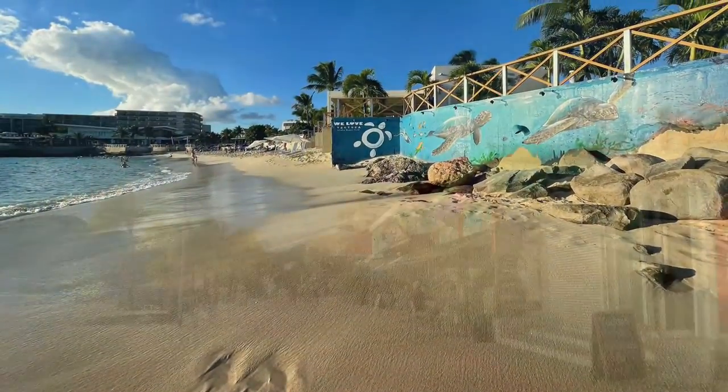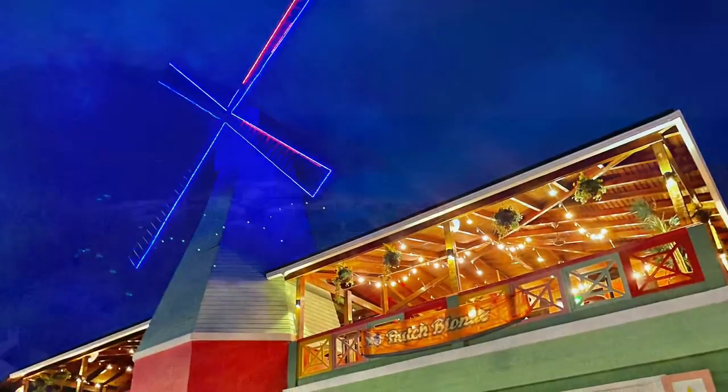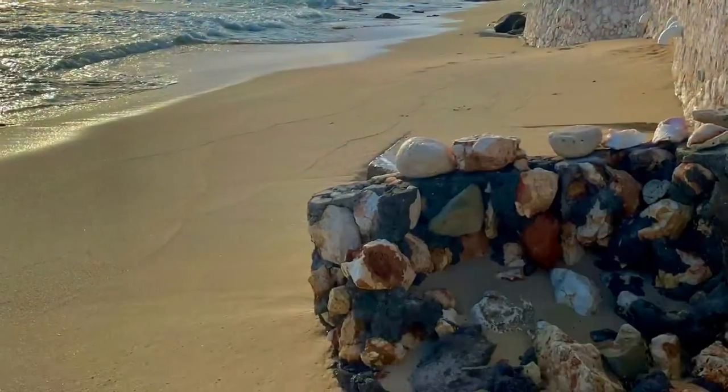There are so many fun things to do, unique places to visit, and awesome tours to take. St. Martin's designation as the friendly island is very accurate. Everyone you meet is friendly and welcoming.